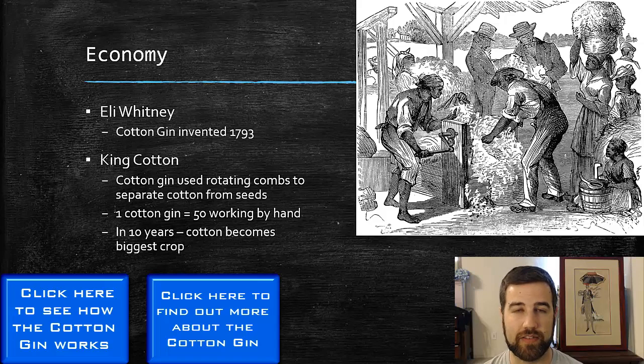Eli Whitney was hoping that by creating this invention it would end up decreasing the need for slaves. However, that's going to kind of backfire. Cotton becomes the chief crop of the South, because the cotton gin allows slaves to clean the cotton a lot quicker. It used to take one slave a whole day to clean about one pound of cotton, but now with the cotton gin they're able to clean at least 50 pounds a day — the work of 50 people with just one machine. That's going to cause cotton to become very valuable, since it wasn't that valuable before because it took so long to clean.